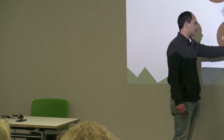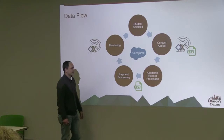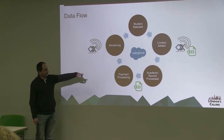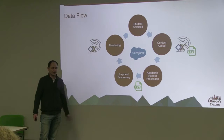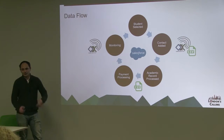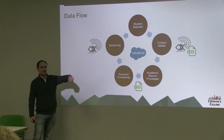Based off the academic record, that flows into a payment processing system where we can assign entitlements for the student. And ultimately it feeds back into the monitoring program, so that when we go to visit the girls to find out what they've received, we've got a form pre-populated with shoes, socks, uniform, school fees — we just tick those boxes, and it feeds back into the process again.